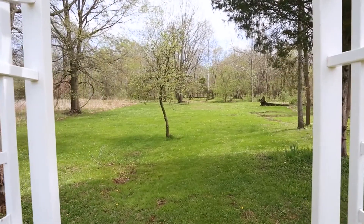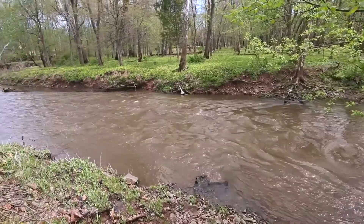Walk to a quiet stream to catch fish, listen to the frogs, and watch the wildlife.